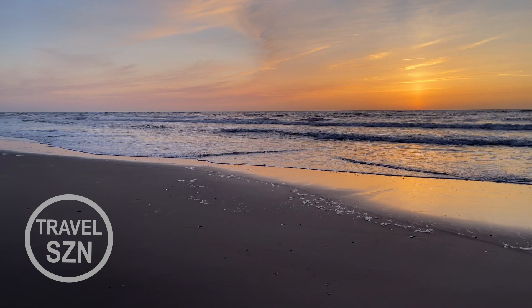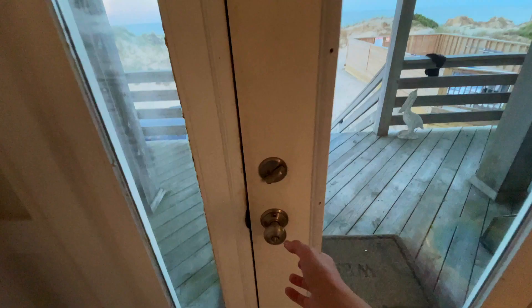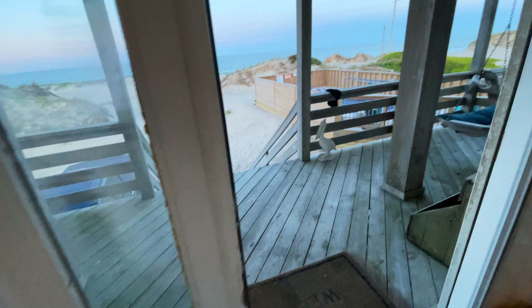Hey travel friends, it's Stoof here. Welcome back to our channel. We recently visited Corova, North Carolina. This is the northernmost section of the Outer Banks in North Carolina. We stayed at a beach house with our family for the week.